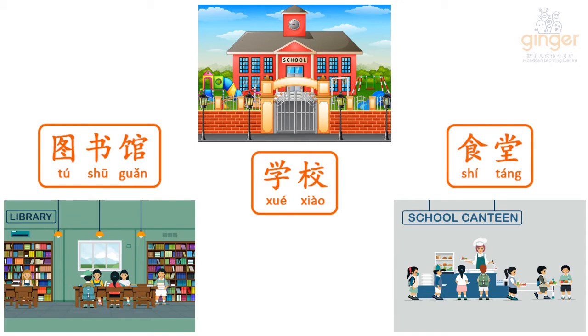What's your favorite place at school? Tell me later at Zoom class.